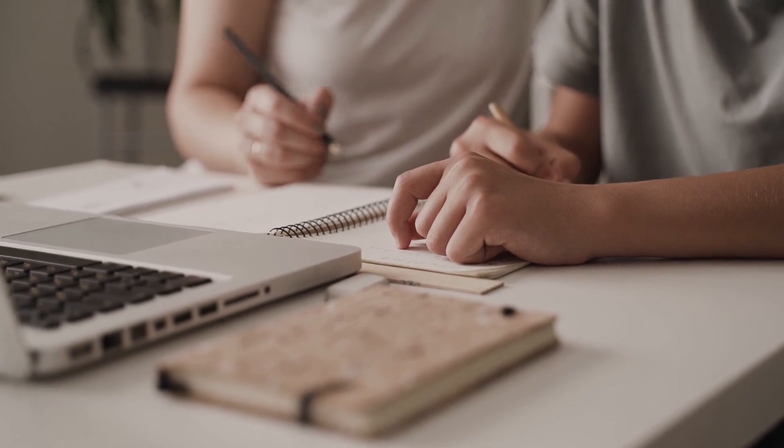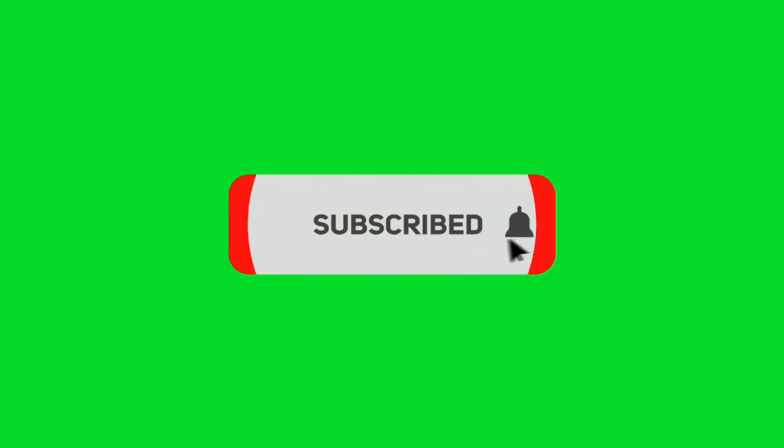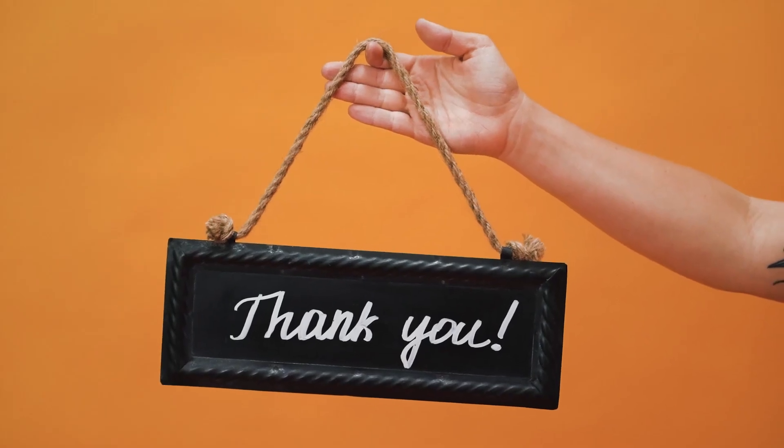These are the 7 strategies that you can use to scale your small business and achieve sustainable growth. I hope you found this video helpful and informative. If you did, please like, comment and subscribe to my channel for more videos like this one. Thank you for watching and I'll see you in the next video.